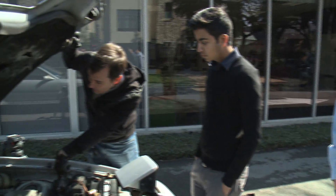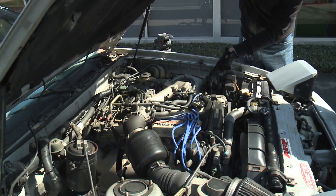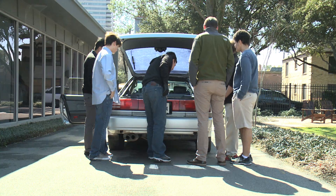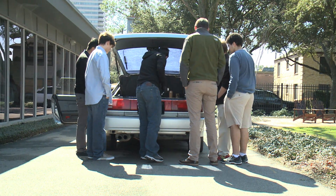Despite some lost time due to cold weather, everyone is optimistic that progress on the car is right on track. We've outlined a timeline which we think will have it finished by the end of the school year. For Houston Public Media News, I'm Idal Howlin.